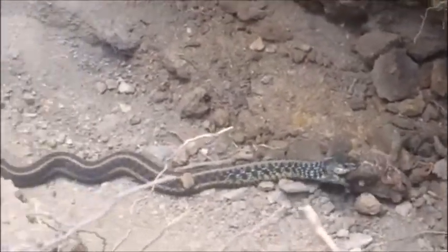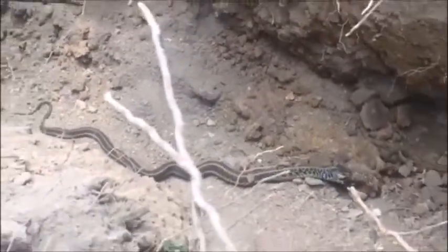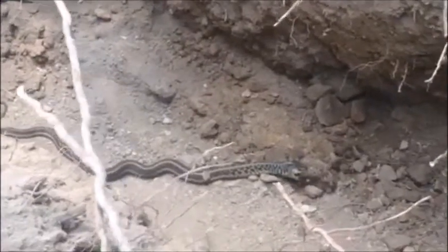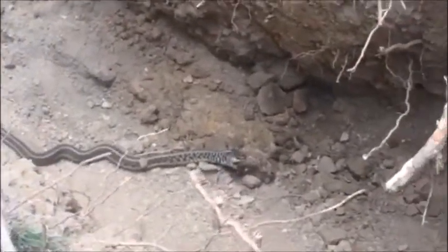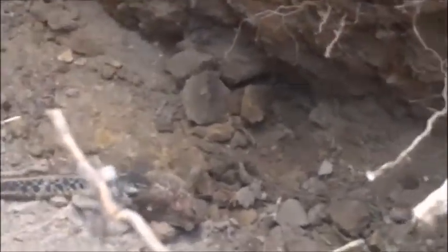We have hunting for hunters, we have camping for campers, and we have places for people to go arrowhead hunting and dinosaur hunting. So if you want some unusual place to visit, you come to Highland Hill Farm in Bucks County, Pennsylvania.